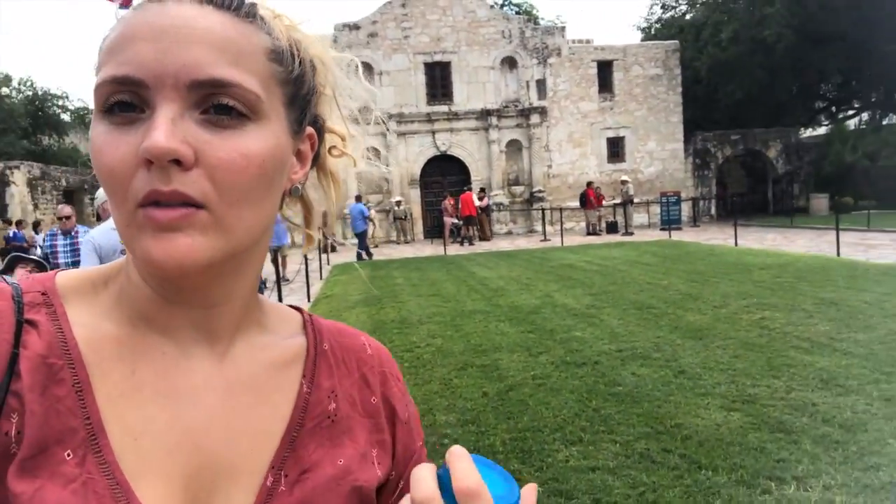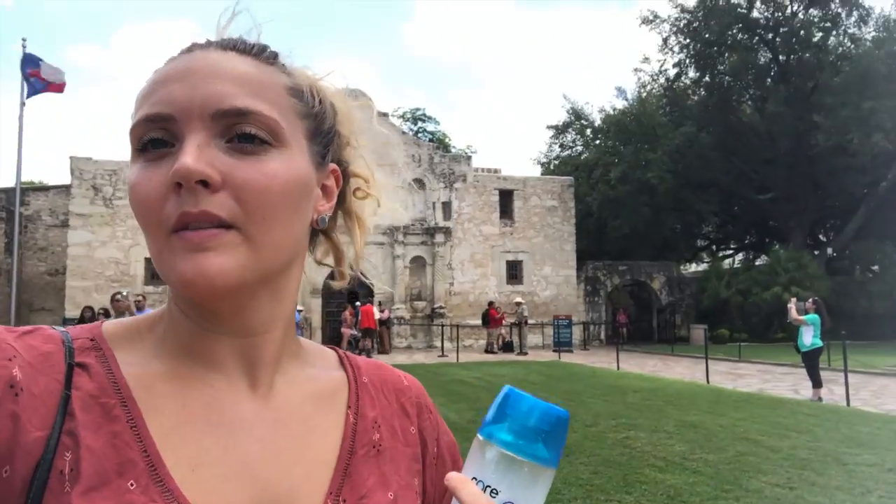We're in front of the Alamo right now. A lot of things have happened here. It's such a beautiful, beautiful building. We've just been around very quickly — we didn't go to the museum. They're taking pictures for everyone. It's very beautiful and really worth looking at. If you like museums, you should check it out, but we were not really in the mood to go around and check everything.